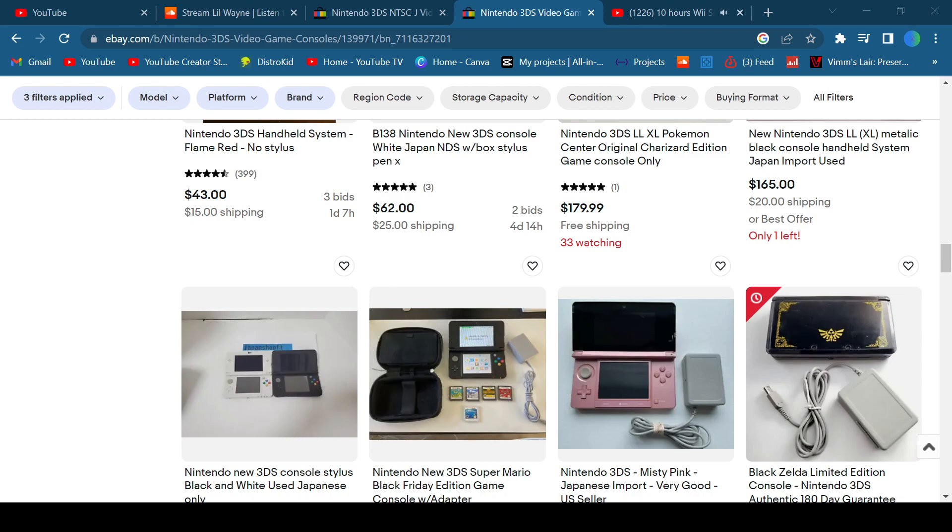I'm in the process of getting a 3DS — I bought it yesterday, and I got mine Japanese. I won't spoil which one, as it's going to be its own video. But yeah, the reasons you should get a Japanese 3DS are price, and if you're modding it, you can mod it into English, which is great.